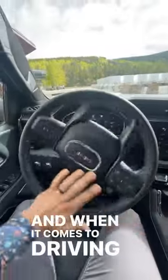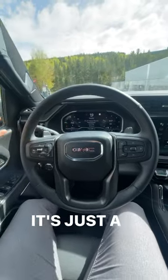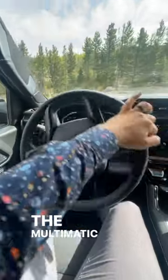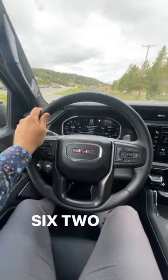When it comes to driving, the AT4X Bison has a big tank-like feel to it. It's just such a huge vehicle, but it also feels super sturdy. The Multimatic shocks definitely help out quite a bit with the damping, and the larger tires also help with the damping as well. And the 6.2 V8 — it sounds great.